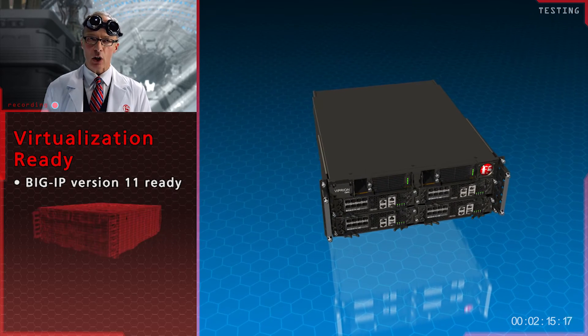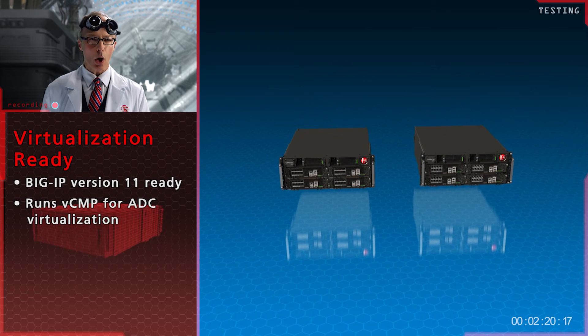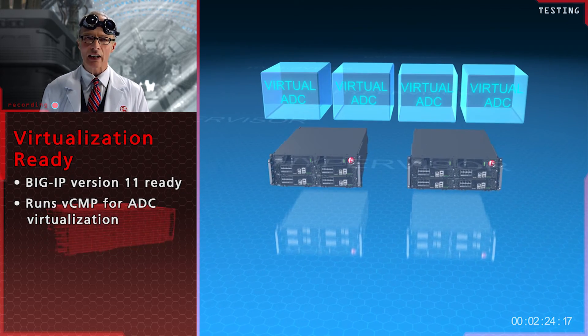It is Big-IP version 11 ready. That means you'll be able to run VCMP to virtualise your application delivery controllers, providing rapid deployment and high scalability.